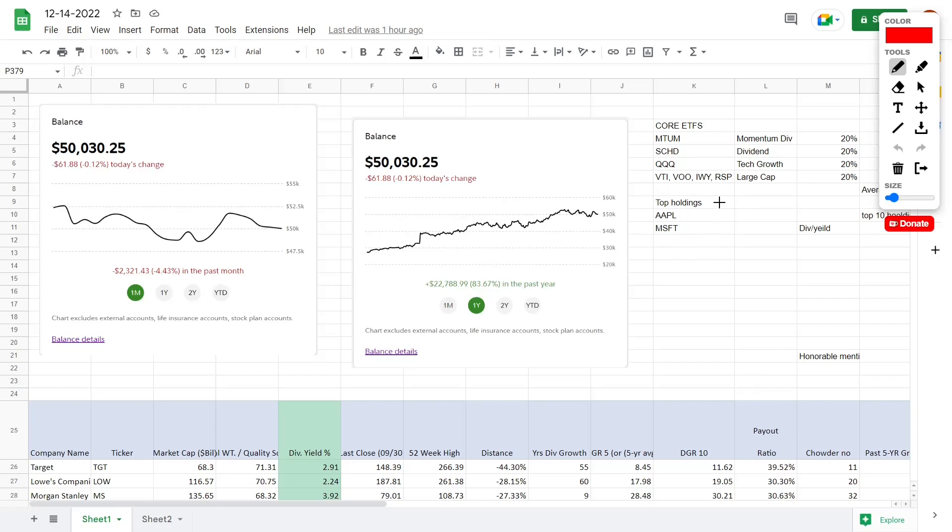Welcome back to YT Finance, the channel where I went to business school so you didn't have to. Today we are going to teach you how to grow your overall profits very aggressively. In this video, we're going to be going over both the general rules to investing as well as the technical side of investing, so you know what I am doing step by step, which has grown my portfolio in the last two years to around $60,000.